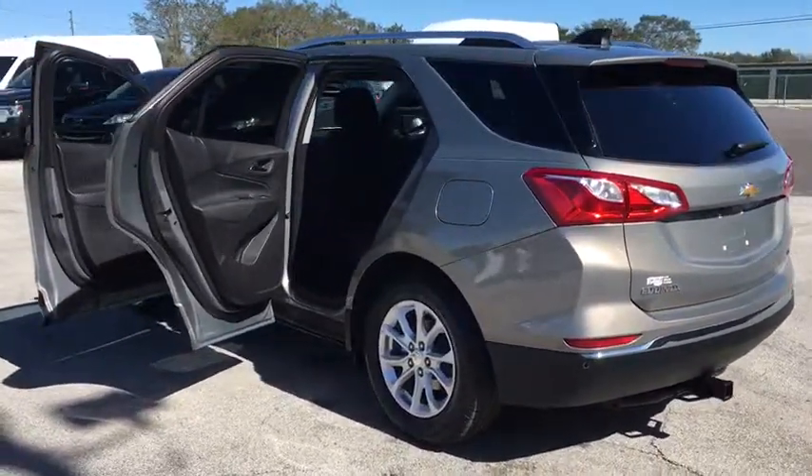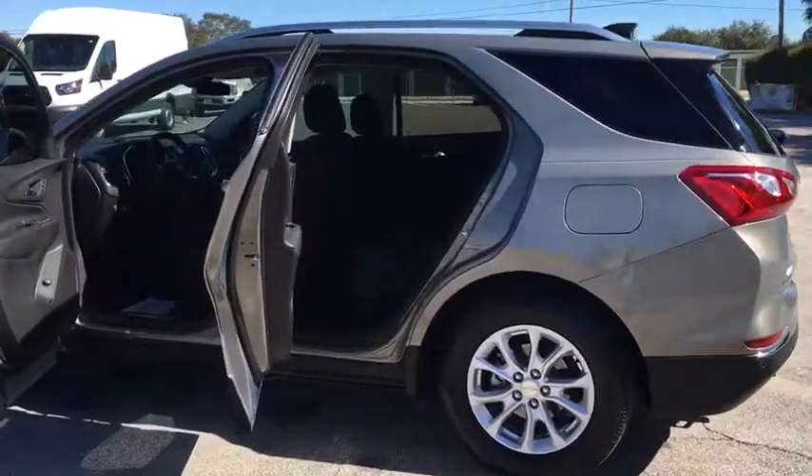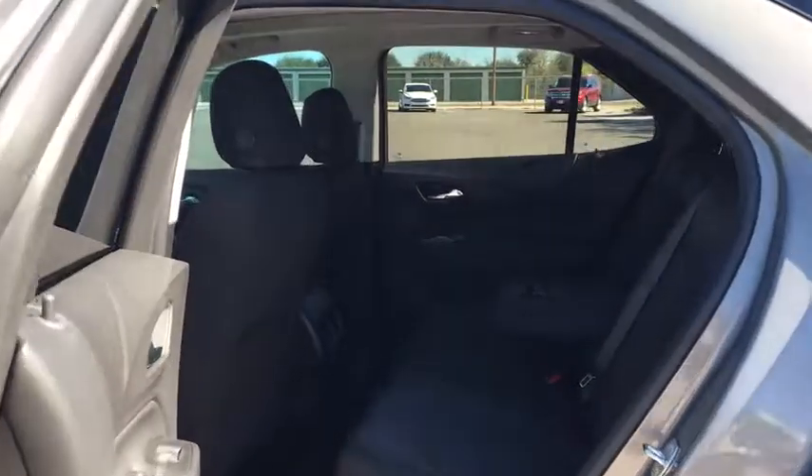Rear window defroster, power windows, security system, remote keyless entry, panic alarm, Sirius satellite radio, brake assist, auxiliary power outlet.